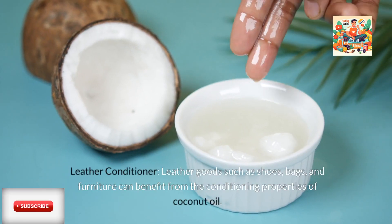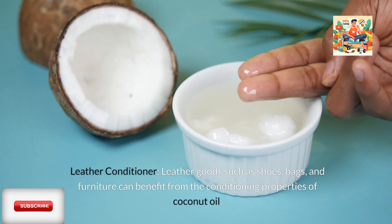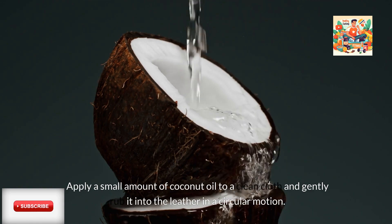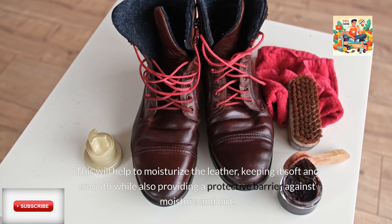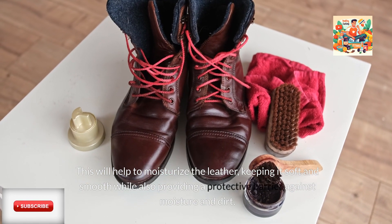Leather Conditioner: Leather goods such as shoes, bags, and furniture can benefit from the conditioning properties of coconut oil. Apply a small amount of coconut oil to a clean cloth and gently rub it into the leather in a circular motion. This will help to moisturize the leather, keeping it soft and smooth while also providing a protective barrier against moisture and dirt.